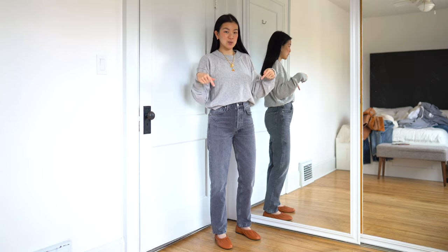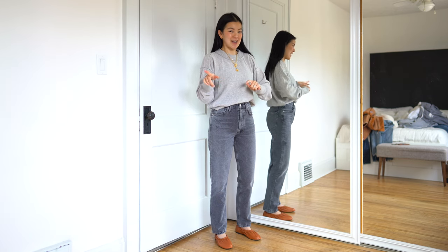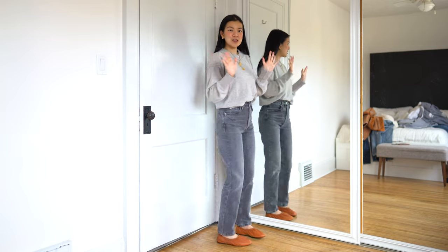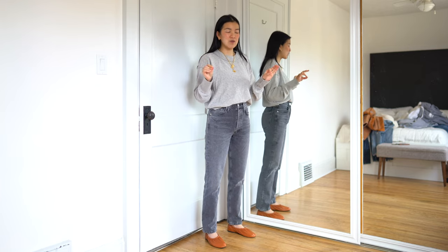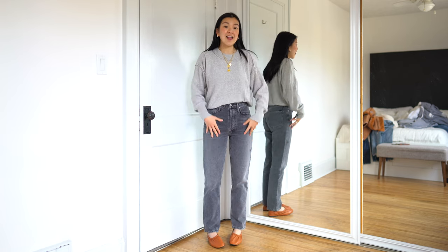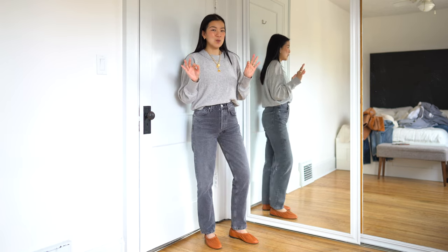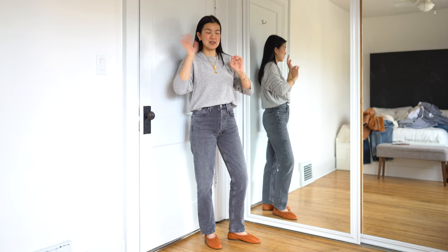We have two pairs of jeans. These ones are the Citizens of Humanity Sabine straight legs — I got them from Essence and they're currently on sale. I haven't tried a new style of Citizens in a while, and I absolutely loved how they looked online, and in person they did not disappoint. They still have the tags on because I literally just got them two days ago and I haven't decided if I like the size 25 or if I want to size up. Currently I'm wearing a size 25 in the gray color. They fit nicely right now, but my weight is fluctuating so much. Stay tuned — I will do a recap on my favorite jeans in a couple of weeks.